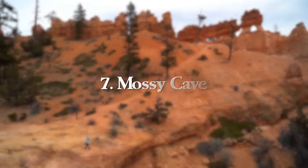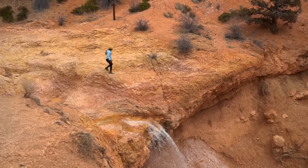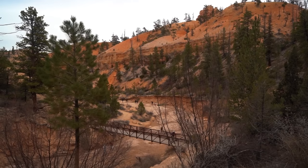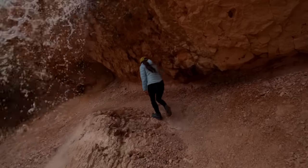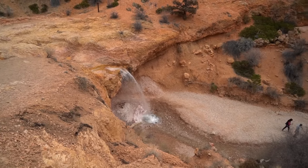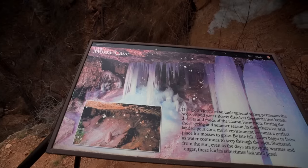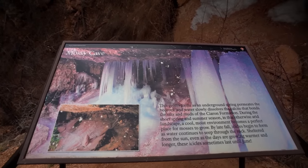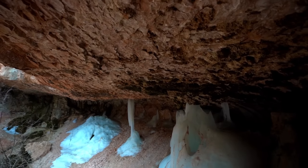At number seven, we have Mossy Cave, which is in my opinion the most unique hike in Bryce Canyon. This 0.9-mile round-trip hike with 121 feet of elevation gain takes you to a beautiful crystal-clear waterfall under bright orange hoodoos, and then to Mossy Cave itself, where you can see a natural cave with frozen stalagmites and stalactites.